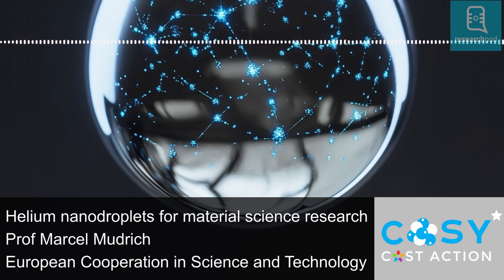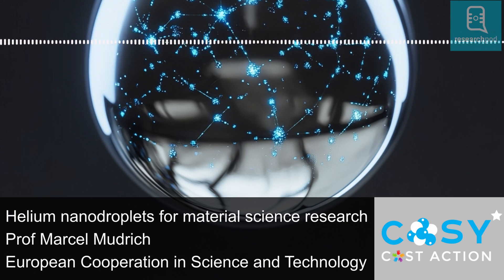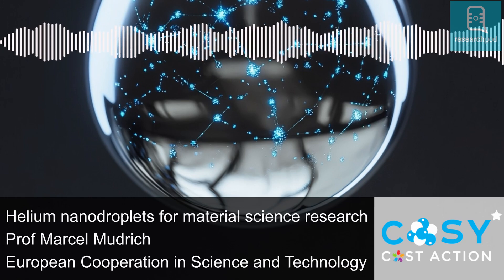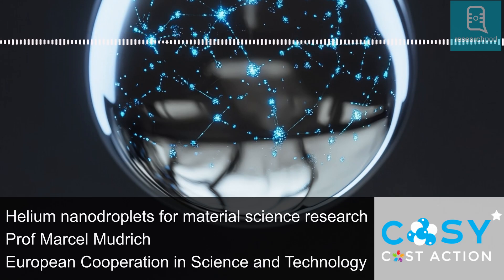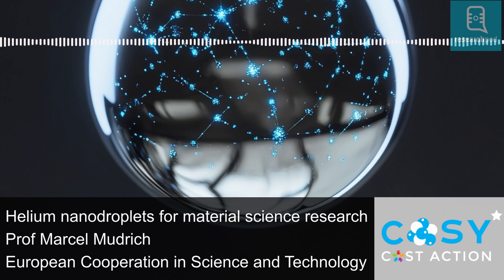Researchers in COSY-COST Action's Working Group 4 are exploring how these helium nanodroplets can be used as microscopic laboratories to form new types of nanomaterials. They're also employing theoretical tools that combine quantum, semi-classical, and classical methods to investigate the physiochemical properties of these droplets under extremely well-controlled conditions. Here are some examples of the innovative work currently being undertaken by four international research teams as part of this initiative.